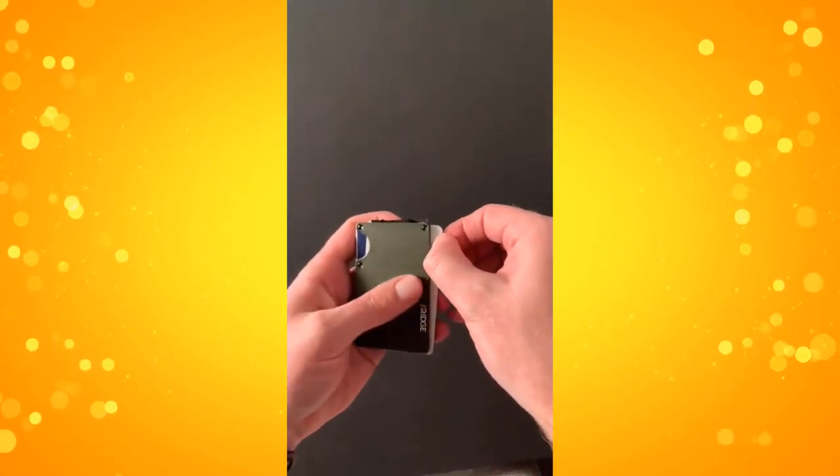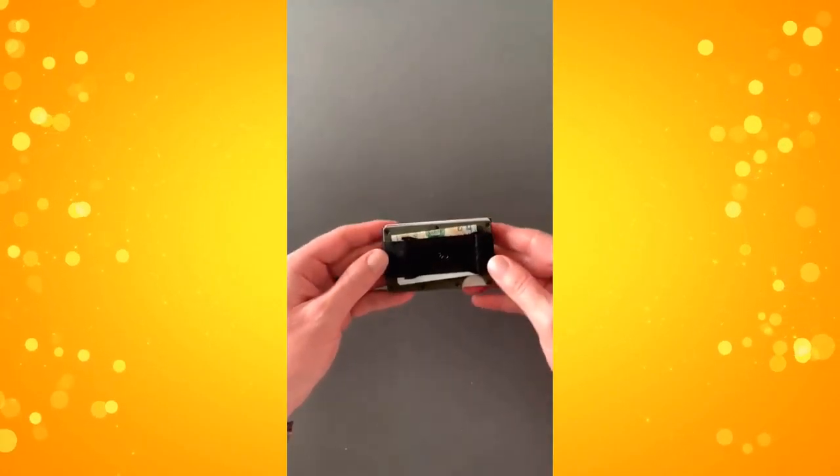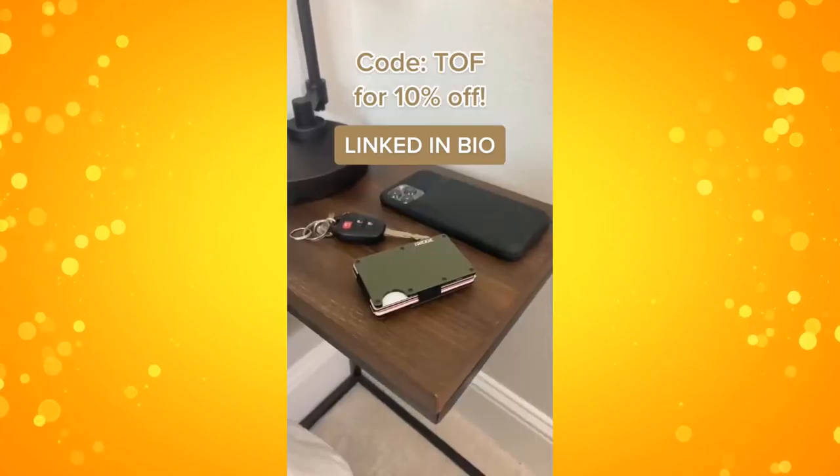There's also a little notch on top so that you can easily slide out your most used cards and slide them back in really easily. There's also an adjustable cash strap on the other side. It comes in tons of different colors and will last a lifetime.